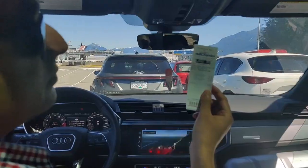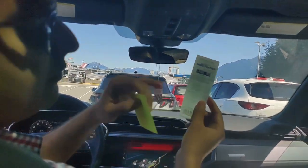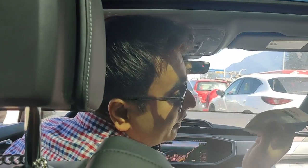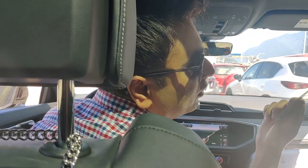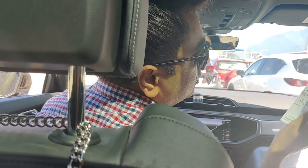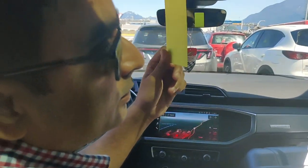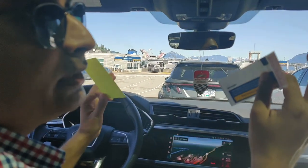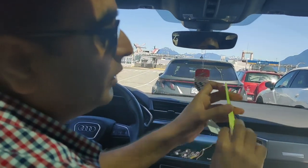How much did we pay? This one way is about $83, which includes the car fee and two and a half of us. We are two adults and I think we paid $15 for the return. So for this direction it is about $83.